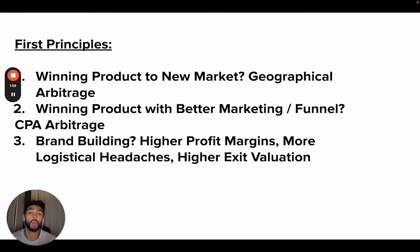You have the winning product to a new market — you take what's working in the US and you bring it to Germany, Netherlands, France, Singapore, Hong Kong, Japan, whatever. That is your geographical arbitrage. You're basically taking what's working and putting it in another market because that market has not seen that product yet, and taking advantage of that distance in between.